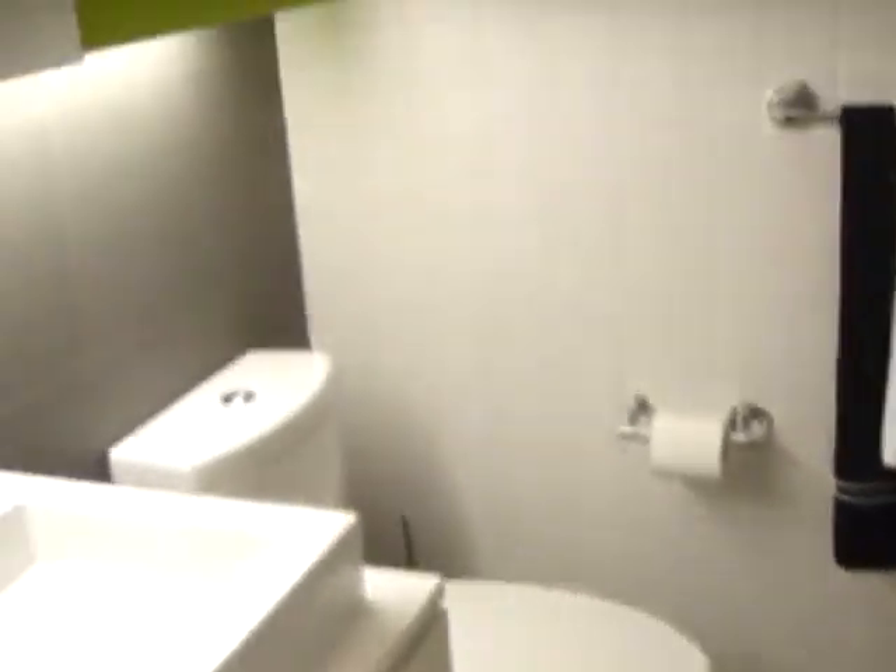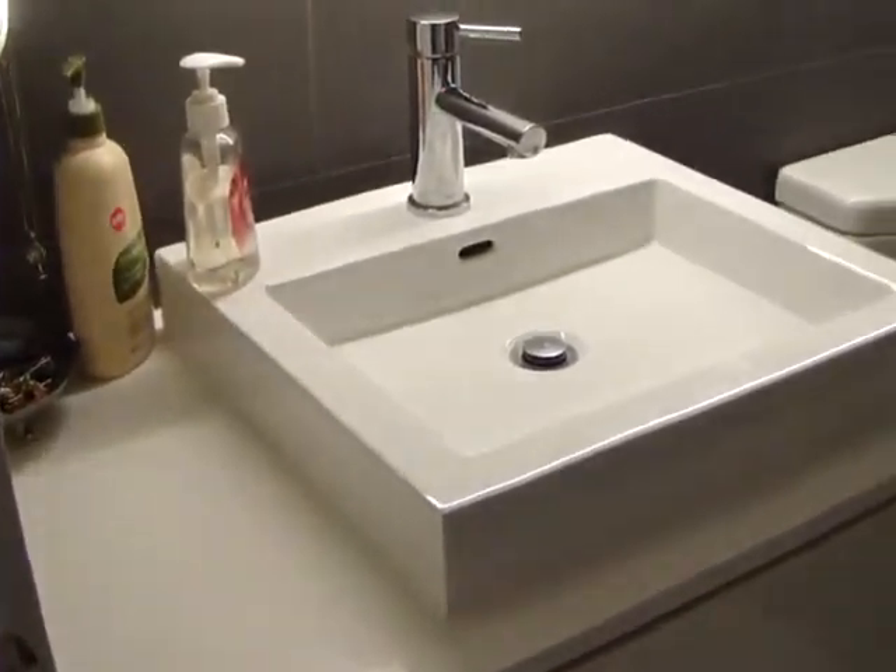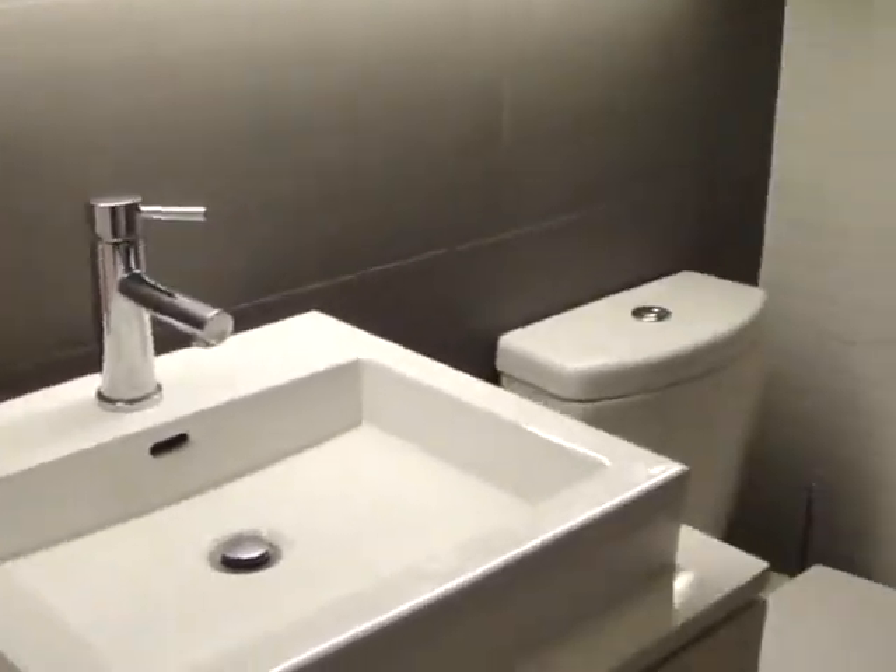Here we have the washroom. It's all very fancy — this is a newer building, so everything's granite and subway tiles and really nice. We've got the accent color of the green. It's a really nice, bright bathroom.